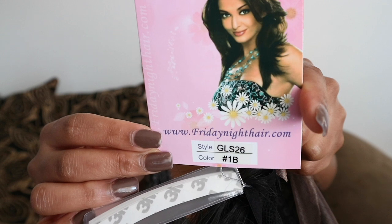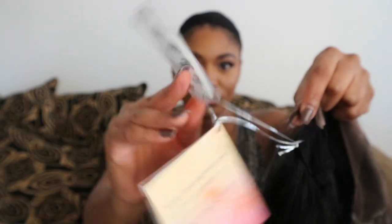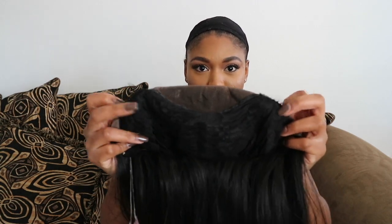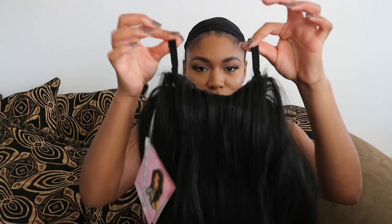So this is the GLS 26 in the number 1B. I don't think it comes in other colors. Here are the adhesive straps you can put on your hair to hold it to your hairline, and I'm showing you the combs in the front and also the comb in the back, as well as adjustable straps.